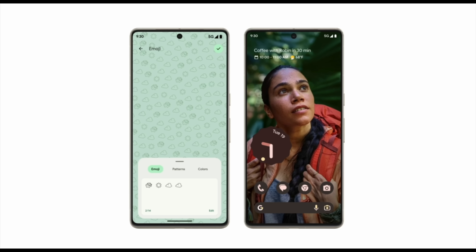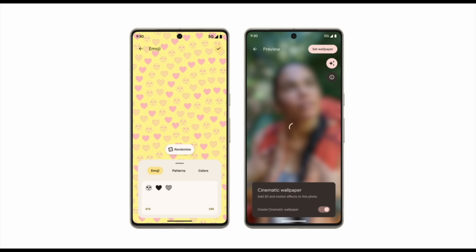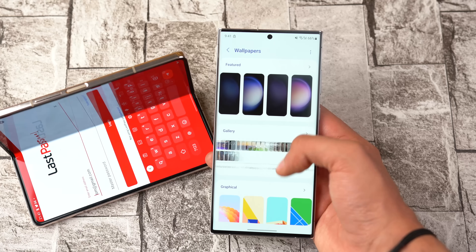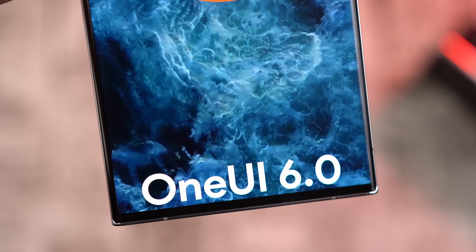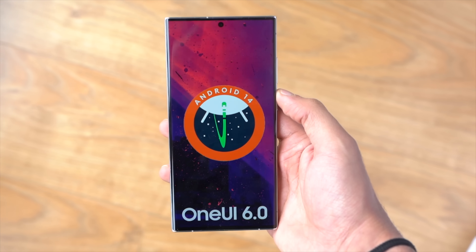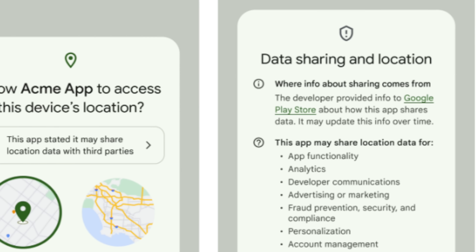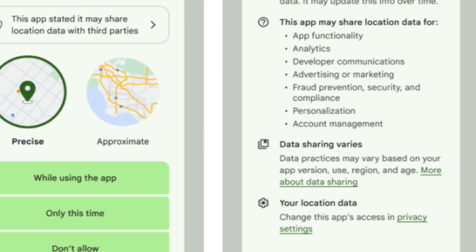Coming back to the lock screen customization, Android 14 — at least for Pixel devices — is bringing emoji wallpaper along with a stunning cinematic wallpaper based on device machine learning, which looks really good with an amazing 3D effect. Currently, Samsung's lock screen customization does not have emoji wallpaper or cinematic wallpaper, so with One UI 6.0 based on Android 14, Samsung could add these to their customization portfolio. Android 14 is also improving data privacy with a separate tab that shows you exactly how, where, and why your data can be shared by any particular third-party app.